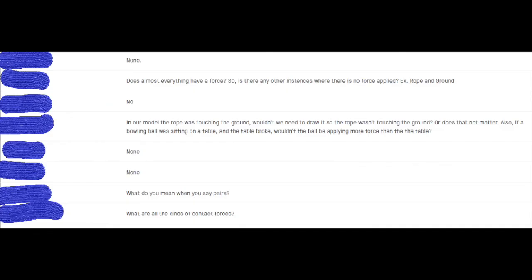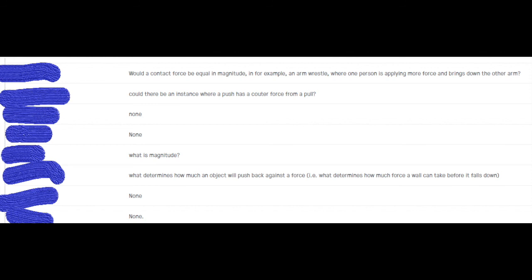Those are the questions that I use when going into the next lesson. I'll say like, a lot of you are asking questions about what the free body diagram would look like if the object was moving at a constant speed — so that's what we're going to talk about today.